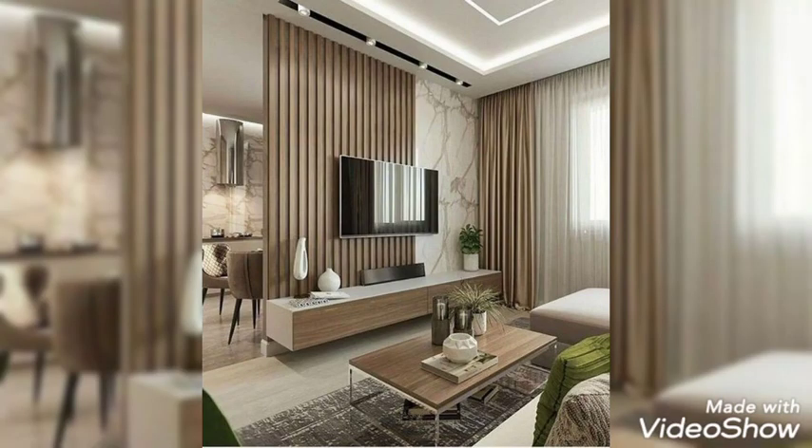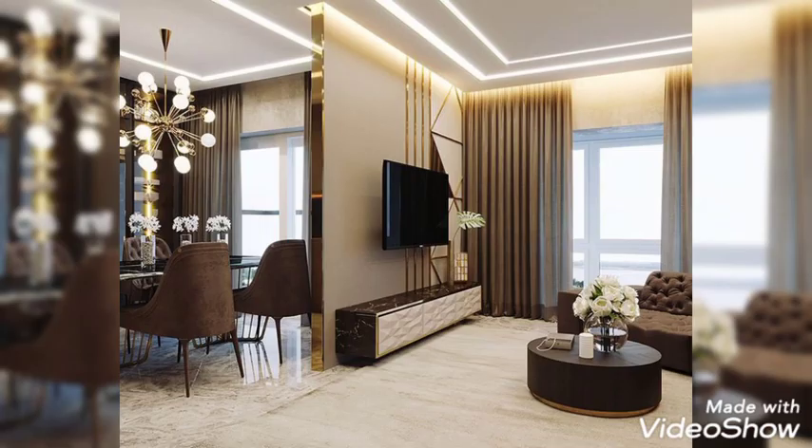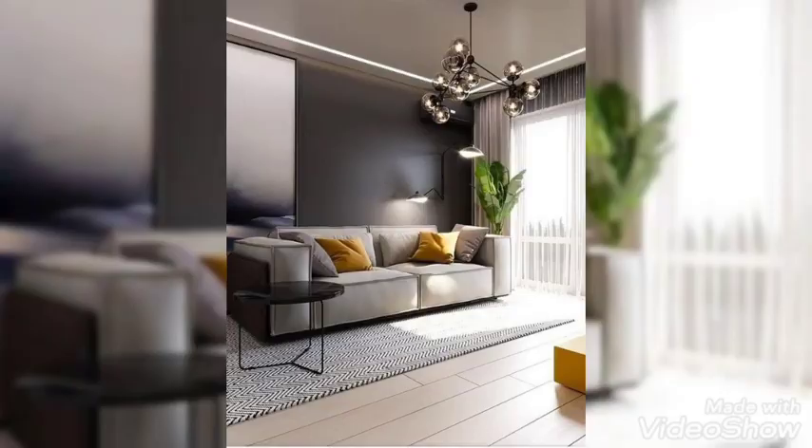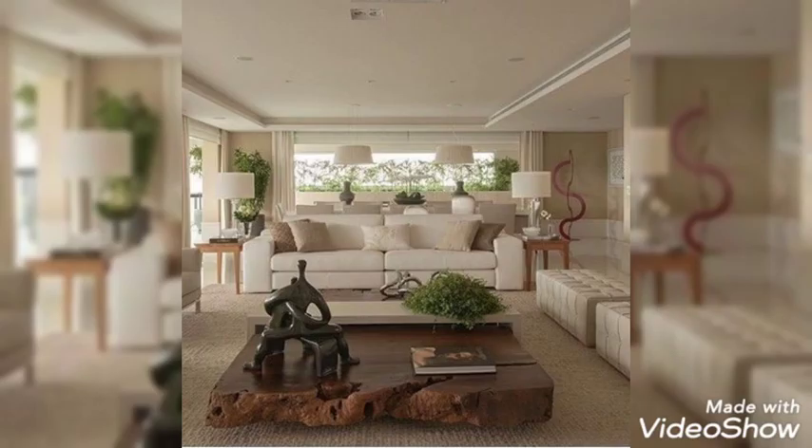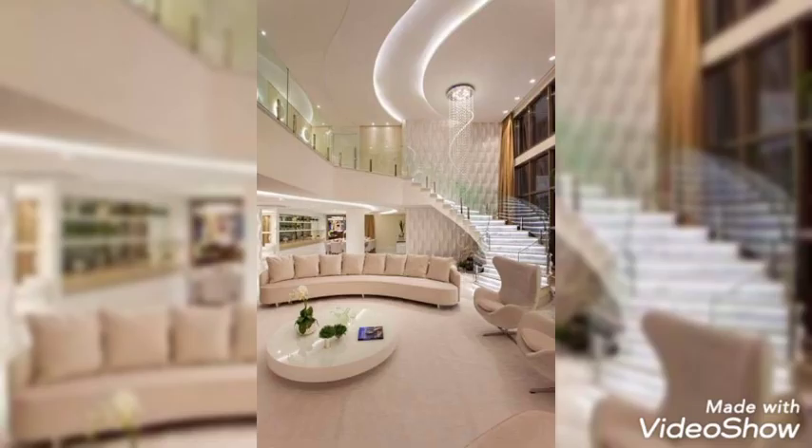Bold Backdrop. Abstract floral wallpaper creates a dramatic backdrop in this living room. The metallic ceiling pendant and table lamp bring a contemporary contrast, while the sweeping wooden frame of this table and gray rug add texture and softness.